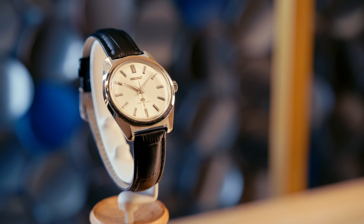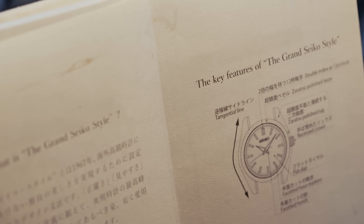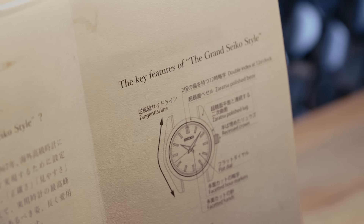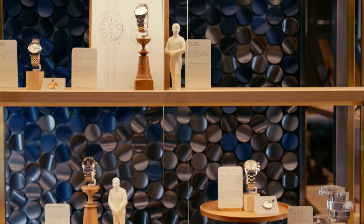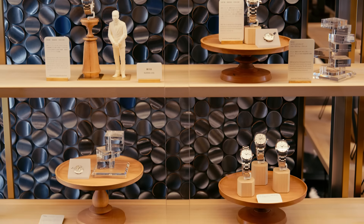It was the watch that established the Grand Seiko style, which became the cornerstone of our subsequent designs and the guiding principle of all Grand Seiko creations. It focuses on straight lines and flat surfaces that together achieve a structural design with endless expressions of light and shadow. The Grand Seiko style has been passed down by generations of designers and watchmakers who honor that tradition while interpreting the style in a way that reflects the times.